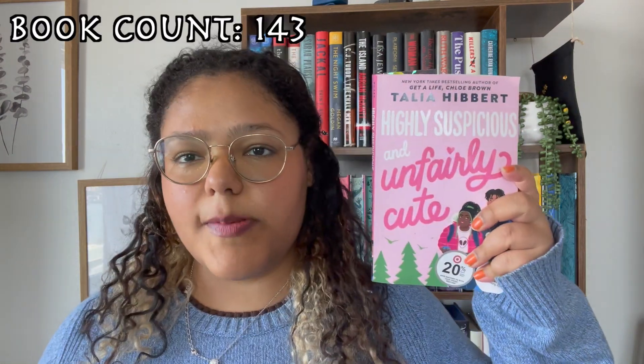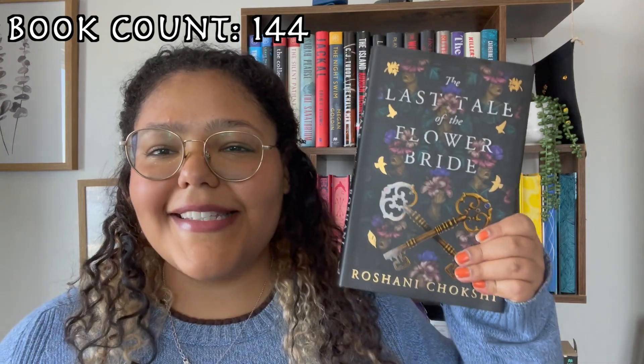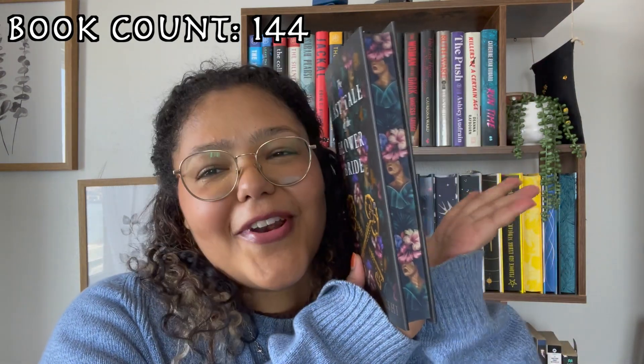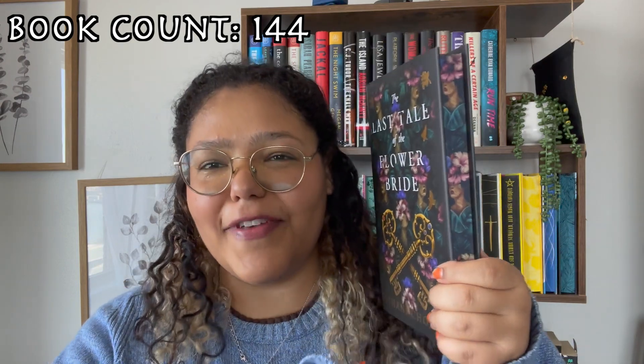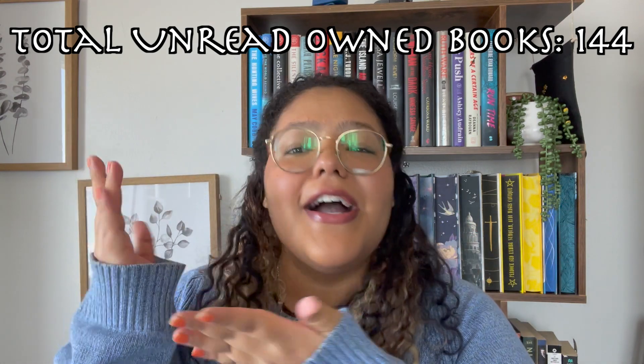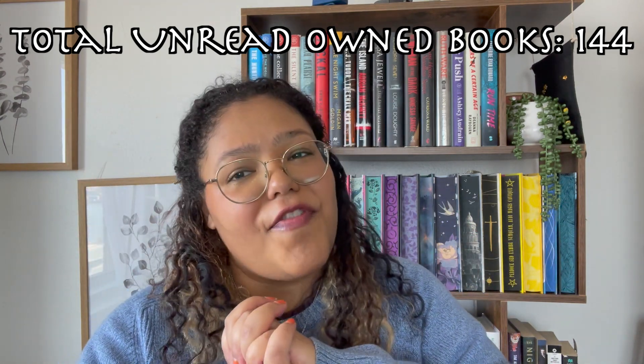There are two more books I have to show you because I walked past them and realized I'm currently reading them, so that's why they're everywhere. Highly Suspicious and Unfairly Cute, and Last Tale of the Flower Bride — which is a Fairy Loot book, one of my favorites. I could do a video about all my favorite Fairy Loot books. Alright besties, that is every single book on my physical TBR. I did not count as I was doing that, but editing me will put the count in the video so you can see exactly how many books are on my physical TBR.